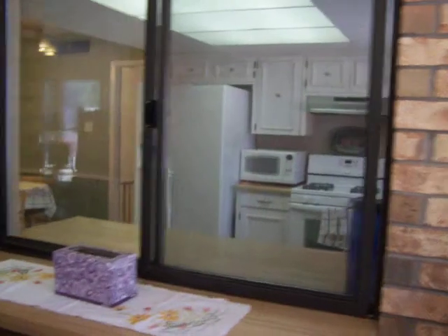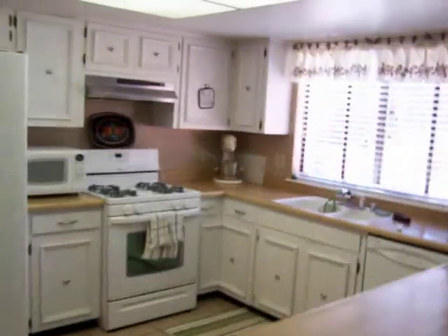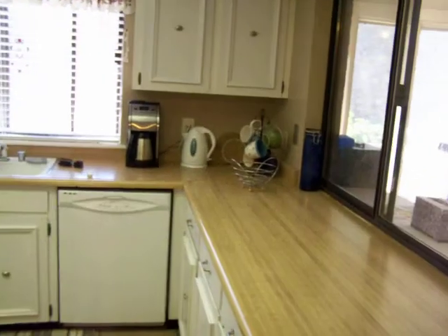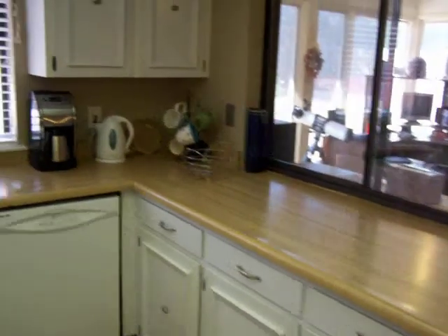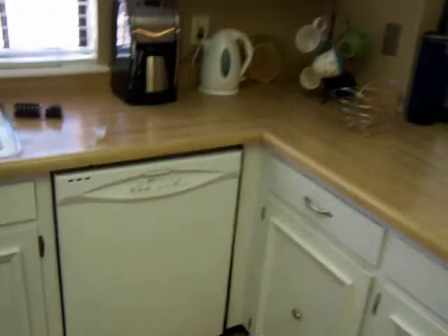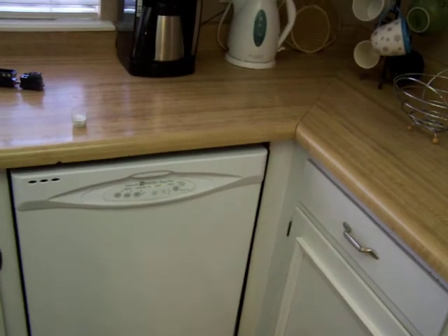We can look into the kitchen from this area. Coming into the kitchen, we see it's a very light kitchen, very fresh and bright with all white cabinets and appliances. This is a 2008 Maytag dishwasher.